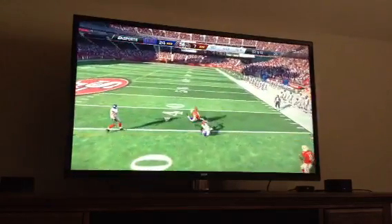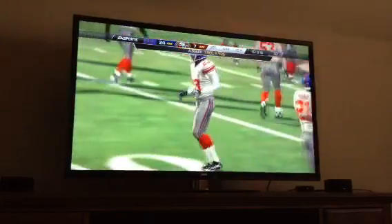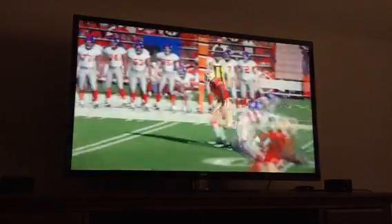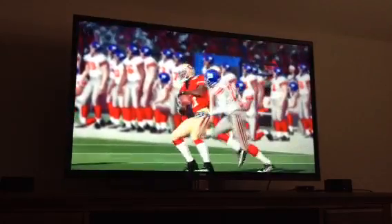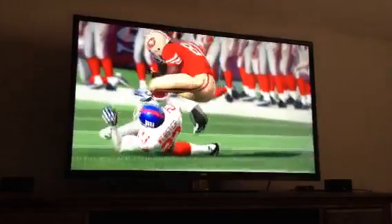We hit Bowden there on the curl for a first down, and we should catch up. There's no reason we should be losing 24-7 when we're the better team at home. He got flipped by Webster.